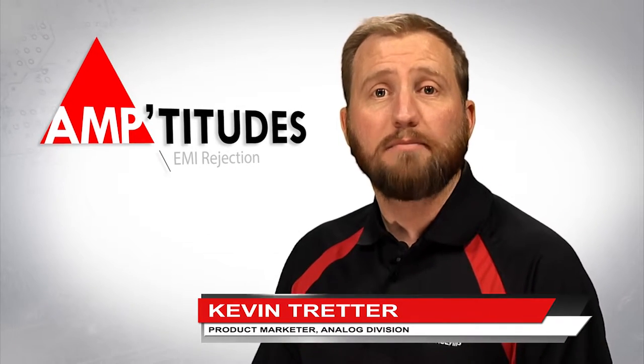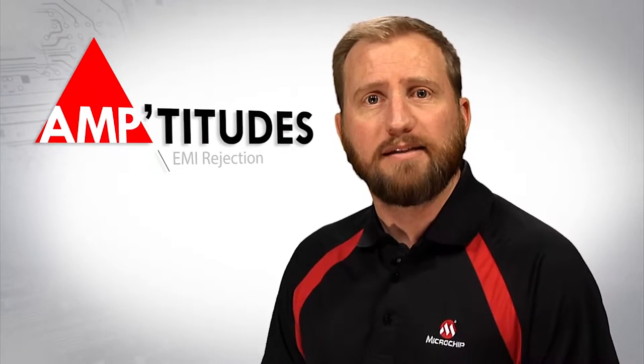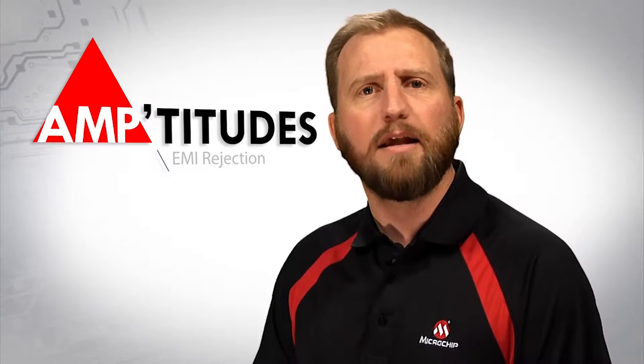Hello, I am Kevin Tretter, product marketer with Microchip Technology's Analog Division. With the rapid expansion of wireless capabilities that the electronics industry has seen over the years, the presence of electromagnetic interference, or EMI, is becoming a larger issue.